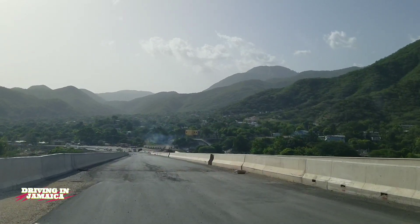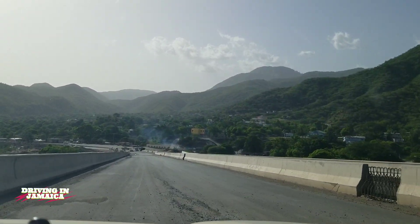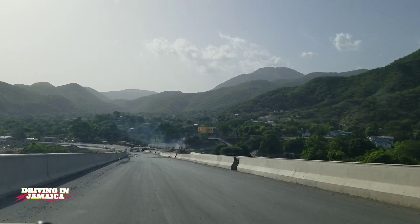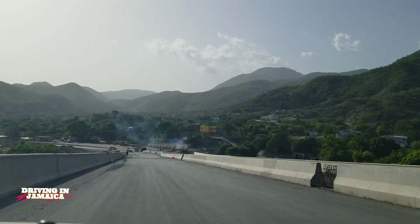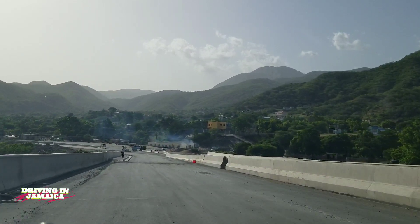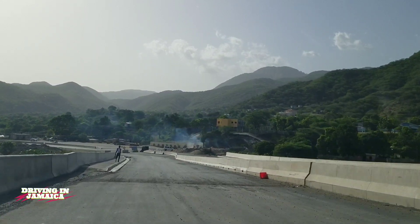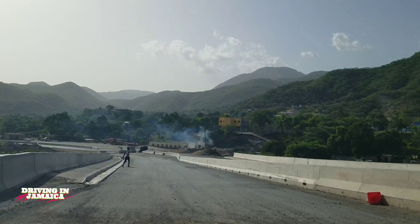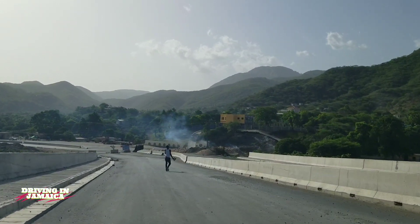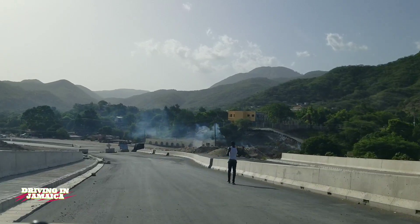Alright guys, thanks for taking a tour with us. This is the bridge we were talking about — the new bridge that was built. Where we come out is where the new alignment joins back to the main road that's been upgraded to four lanes. Remember to like, share, and subscribe, and leave your comments in the section below.